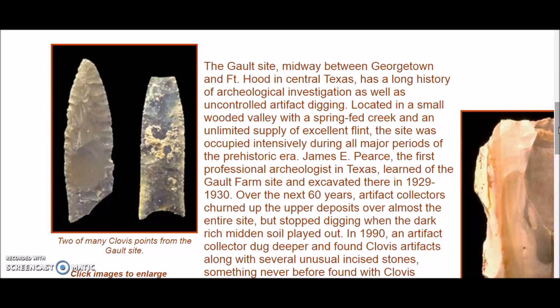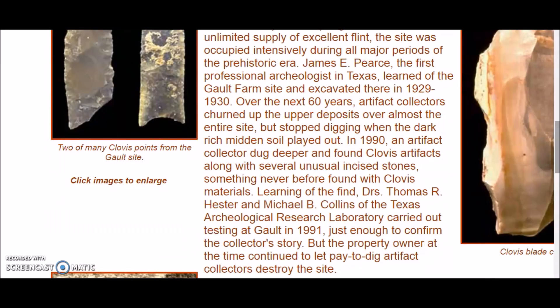James E. Pierce, the first professional archaeologist in Texas, learned of the Galt farm site and excavated there in the 1929-1930 era. Over the next 60 years, artifact collectors churned up the upper deposits over almost the entire site but stopped digging when the dark rich midden soil played out. In 1990, an artifact collector dug deeper and found Clovis artifacts along with several unusual incised stones — small round beads with inscriptions — something never before found with Clovis material.